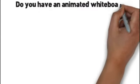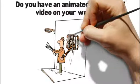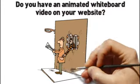Do you have an animated whiteboard video on your website? If not, it's like a burglar is stealing your customers and money, right out of your wallet before your very eyes.